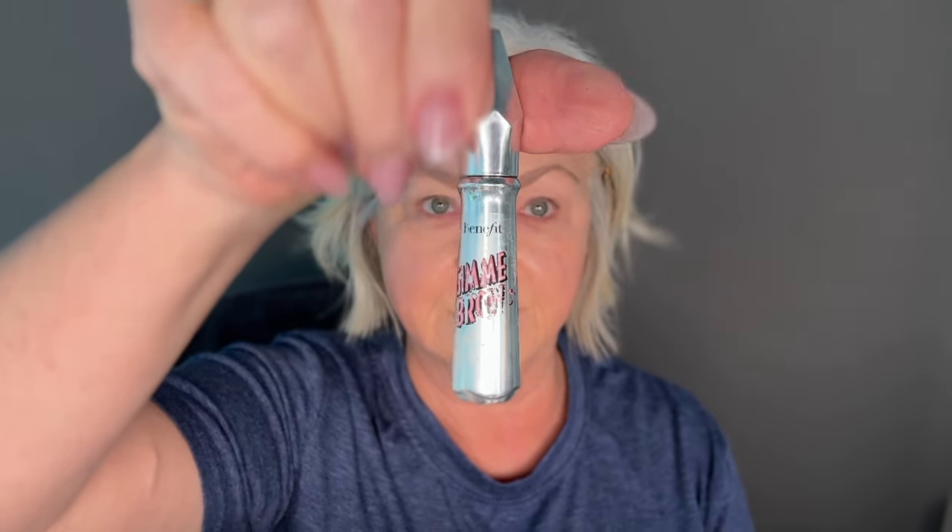Now I'm going to start filling in my eyebrows and I am using Precisely My Brow by Benefit Cosmetics. This is definitely my Holy Grail pencil — I just love how easy it is to use, it looks great, and I am using the color Cool Gray. They do make a smaller point pencil but they do not carry it in gray. Look how nicely the brows are starting to come together. They say our eyes are the windows to our soul and I believe eyebrows are definitely the curtains — it ties it all together. My final step with my brows is to apply the Gimme Plus Brow Gel from Benefit Cosmetics. I absolutely adore this product and can't live without it.